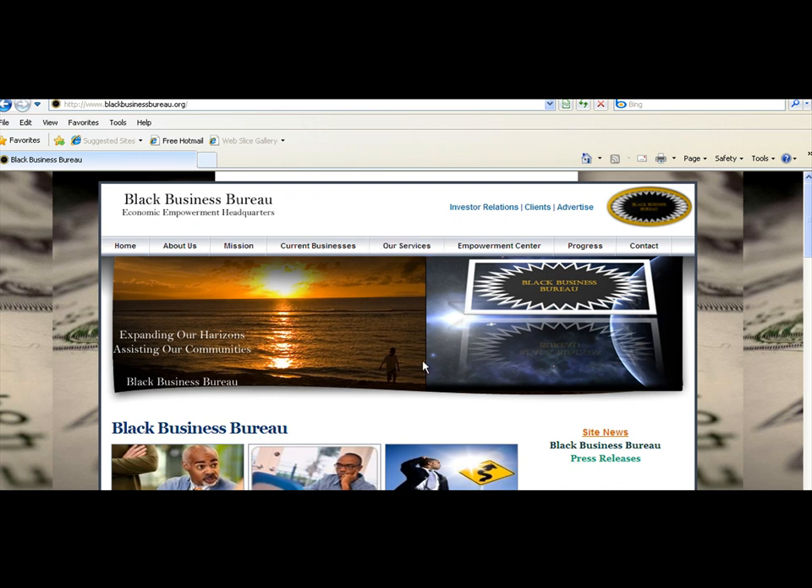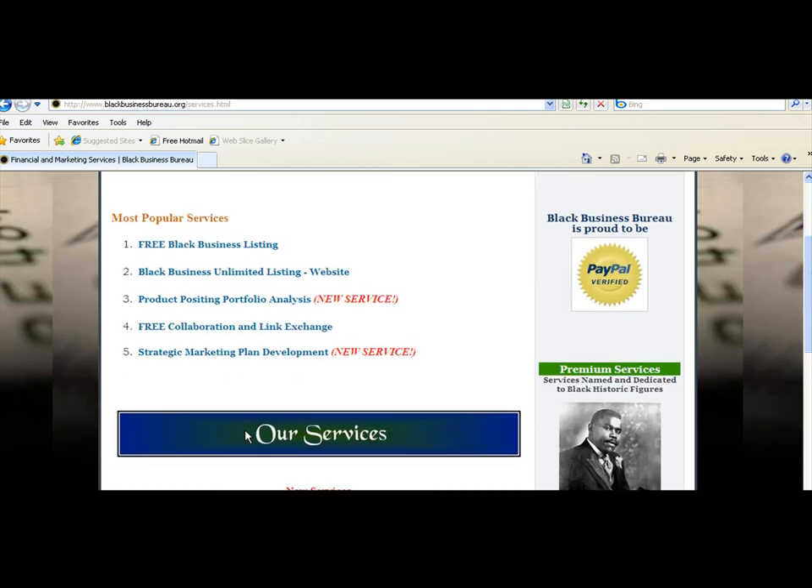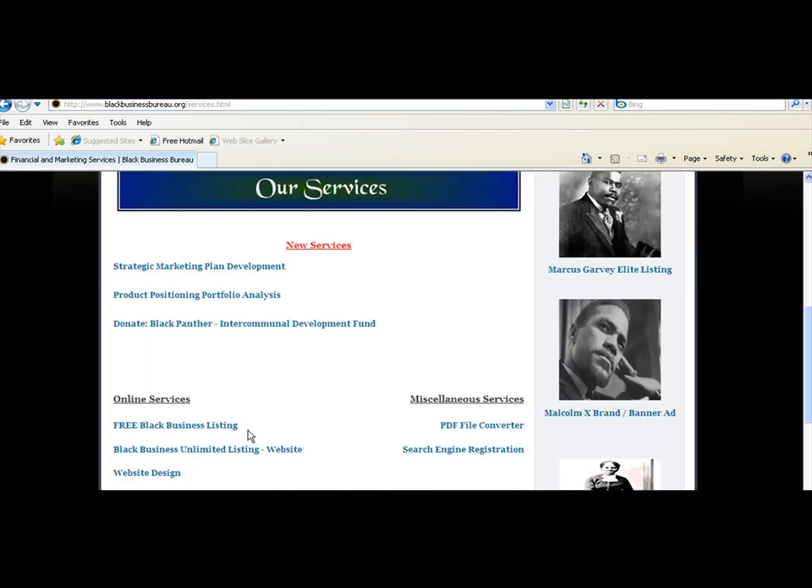This is our home page. If you go up to the All Services page, go down to the first link which is Free Black Business Listing, or you can also scroll down to Online Services — it's also located there.